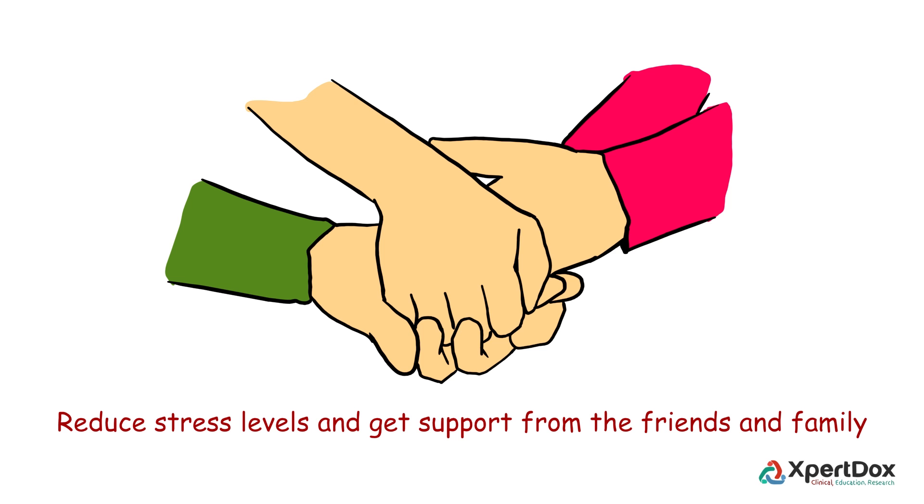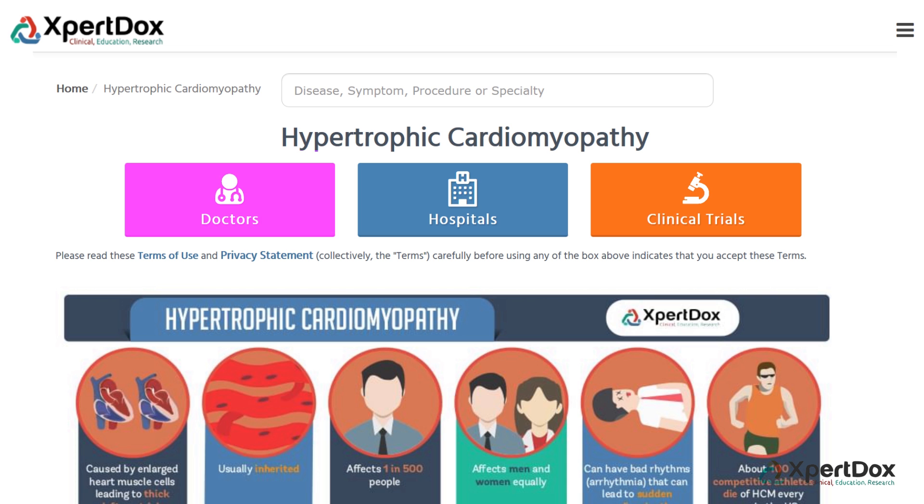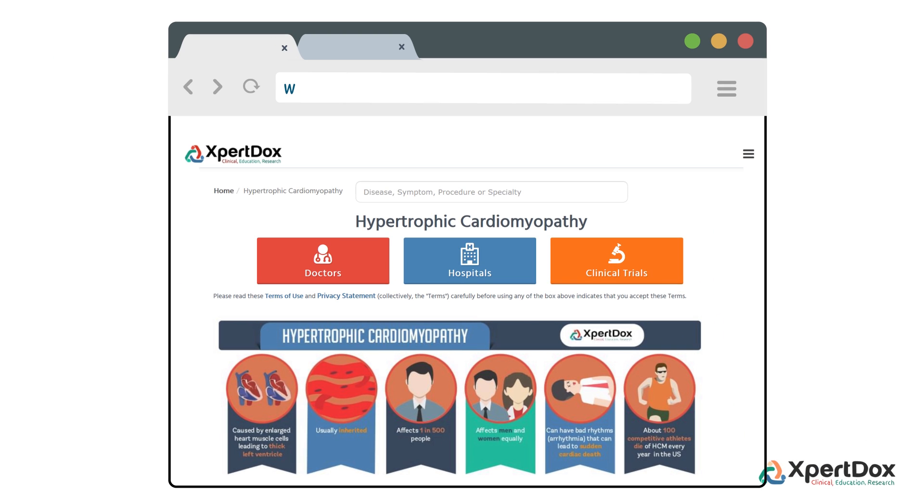To cope with the condition, one must find ways to reduce stress levels and get support from friends and family. For more information about hypertrophic cardiomyopathy, including a list of expert doctors, hospitals, and ongoing clinical trials, please visit www.expertdocs.com.